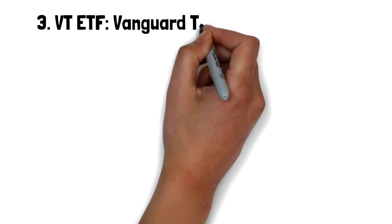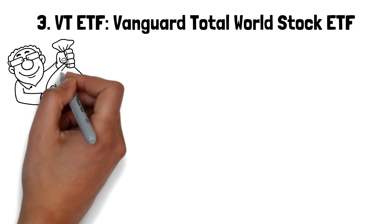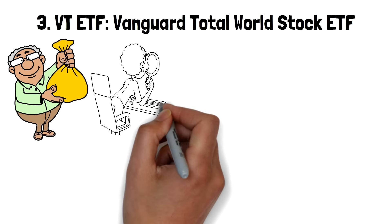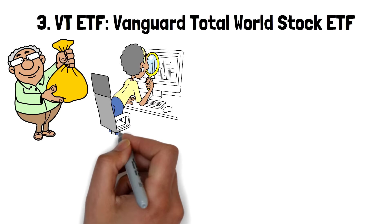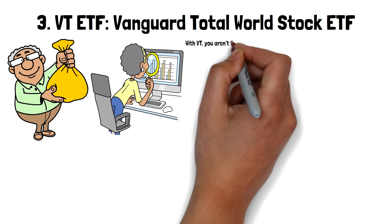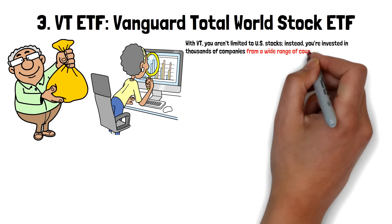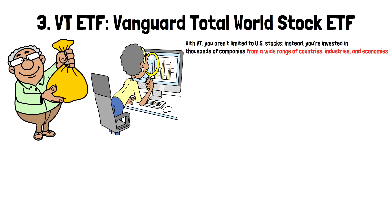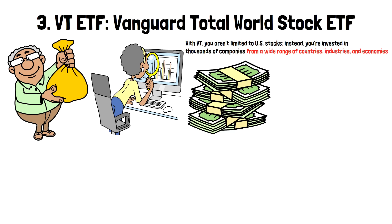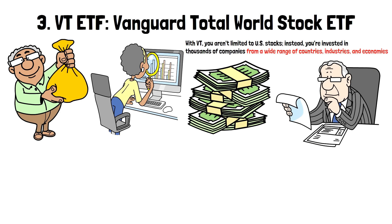Number three: VT ETF – Vanguard Total World Stock ETF. This one is an investment that gives you exposure to the entire global stock market in one simple, efficient package. Launched in 2008, it aims to track the performance of the FTSE Global All-Cap Index, which includes stocks from both developed and emerging markets across the world. With VT, you aren't limited to U.S. stocks. Instead, you're invested in thousands of companies from a wide range of countries, industries, and economies. This makes VT a great choice for investors looking for broad diversification and global market exposure.